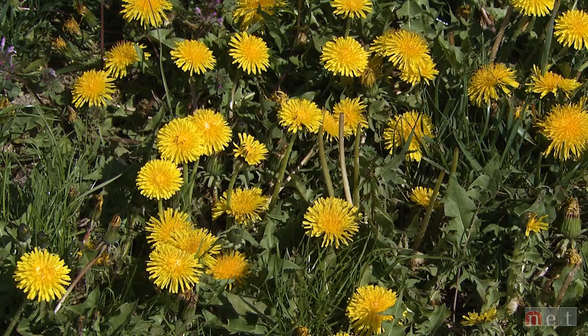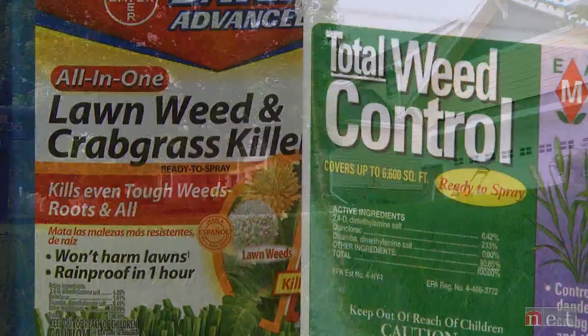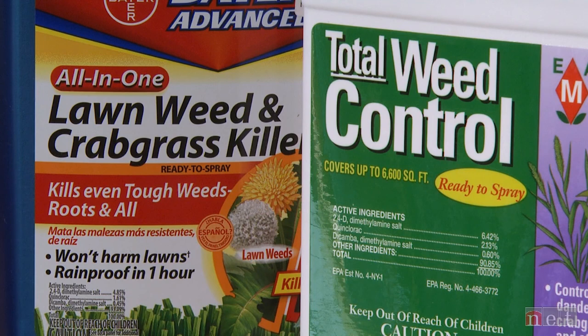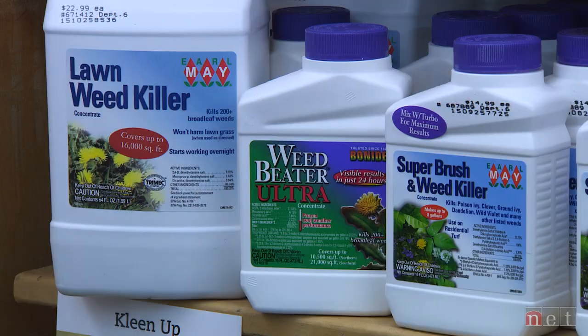Another way to protect the environment is to minimize the total amount of product you're using. If you have a few dandelions in your lawn, make spot applications to those specific dandelions — don't do a broadcast application over the whole lawn. You'll really minimize the amount of product put into the environment with spot applications, and it's going to save you time and money while helping protect the environment.